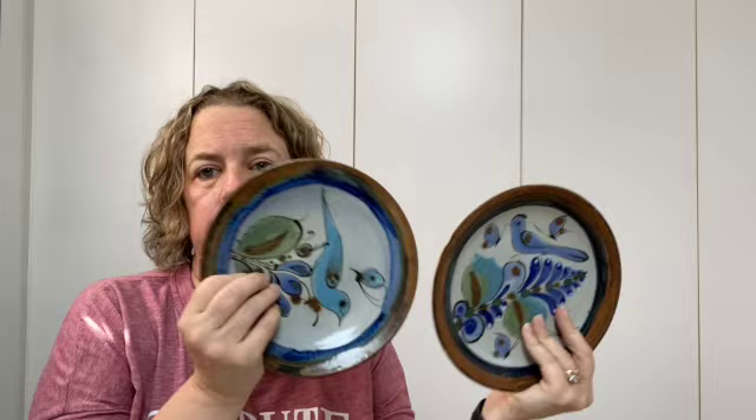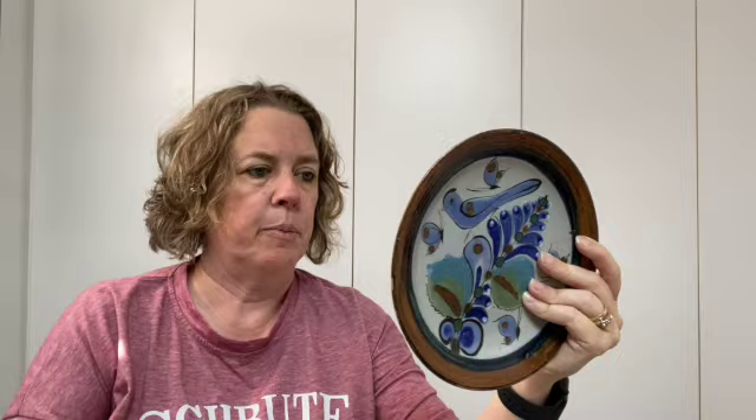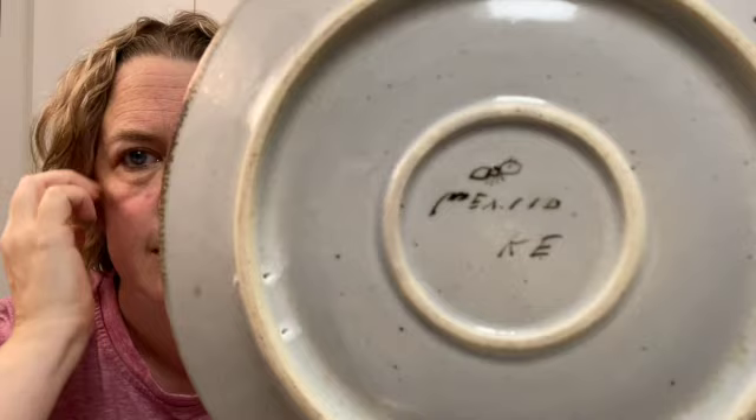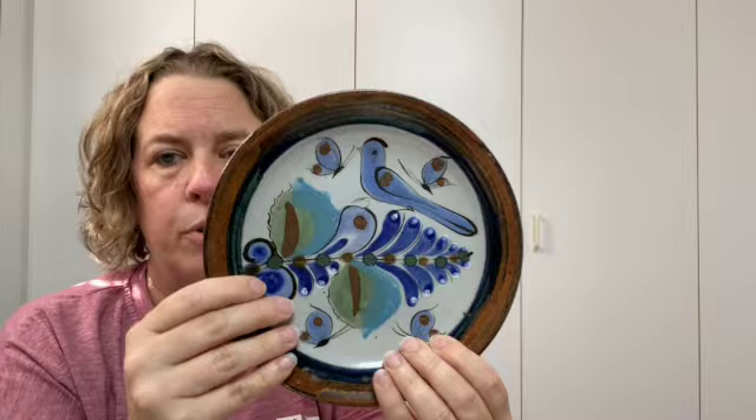I also found a couple of salad plates. All I have left of that haul is these two little salad plates — or maybe bread and butter plates. Let me show you the mark right now: we've got KE, we've got Mexico, and a little bug or butterfly type thing. As I was researching and pricing my pieces, I determined that the more the plate is filled with design, the higher the prices are going to be. The more busy and involved the pattern, the higher the price you're going to get.